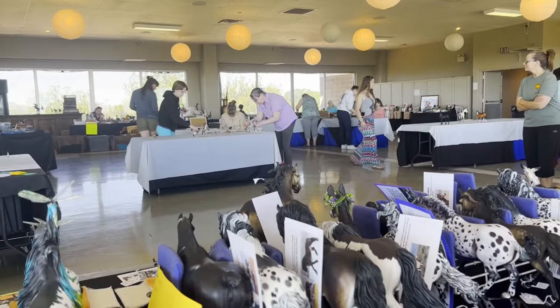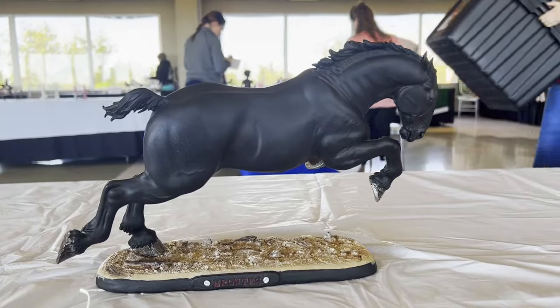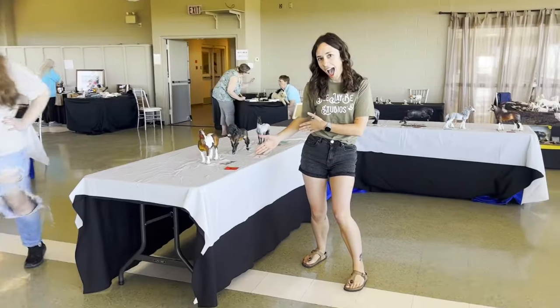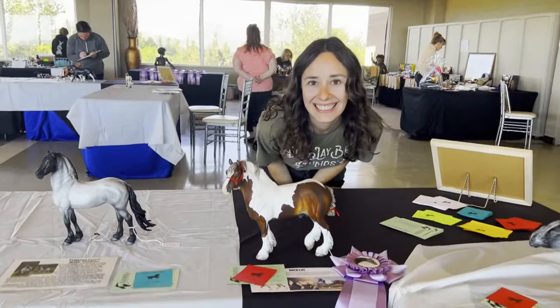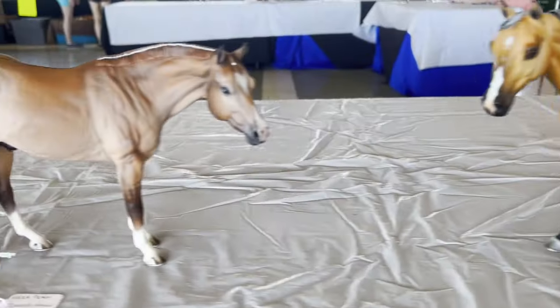It was nice to be able to sit this day — I was so tired and so sore from the previous day. Then we started out with the drafts and Bacillus got first, and then he actually got a Reserve Champion in draft, which was very exciting because I'm competing against resins with my sculptures.